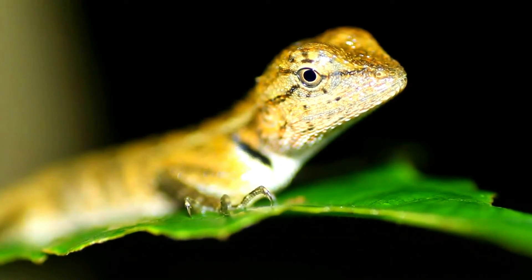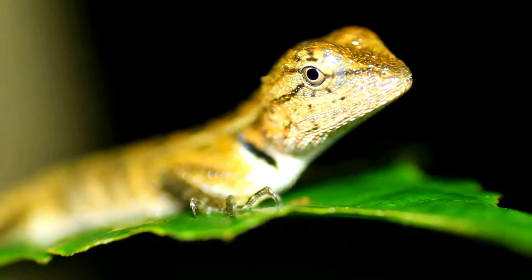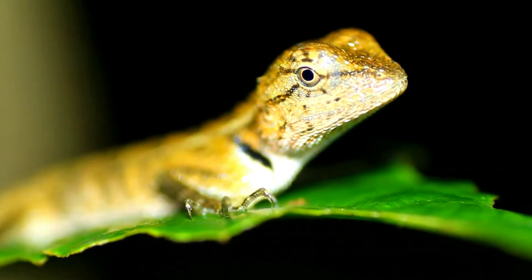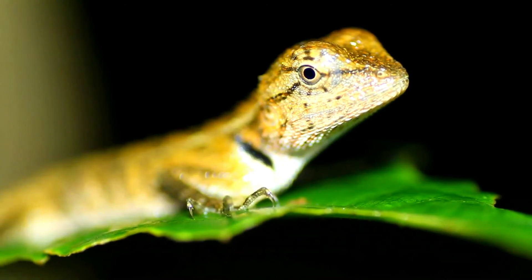Black streaks radiate from the eye, and some of them are continued over the throat, running obliquely backwards. Belly frequently with greyish longitudinal stripes, one along the median line being the most distinct. Young and half-grown specimens have a dark, black-edged band across the interorbital region.